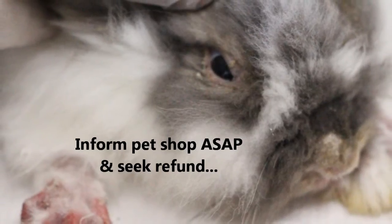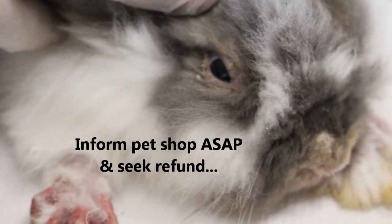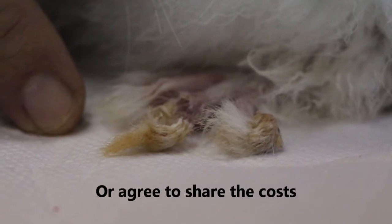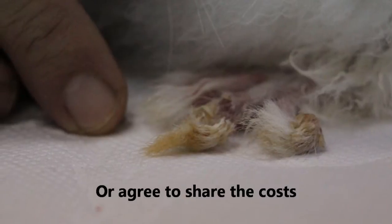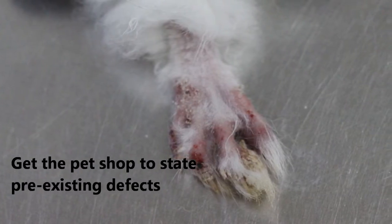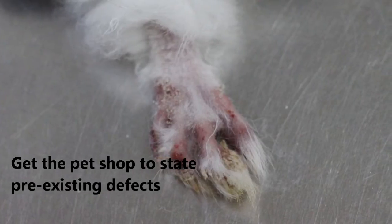Inform the pet shop as soon as possible about the defects and seek a refund, or come to a common agreement to share the medical costs to treat the pet. Finally, it is recommended that all pet owners get the pet shop to write down all pre-existing defects.